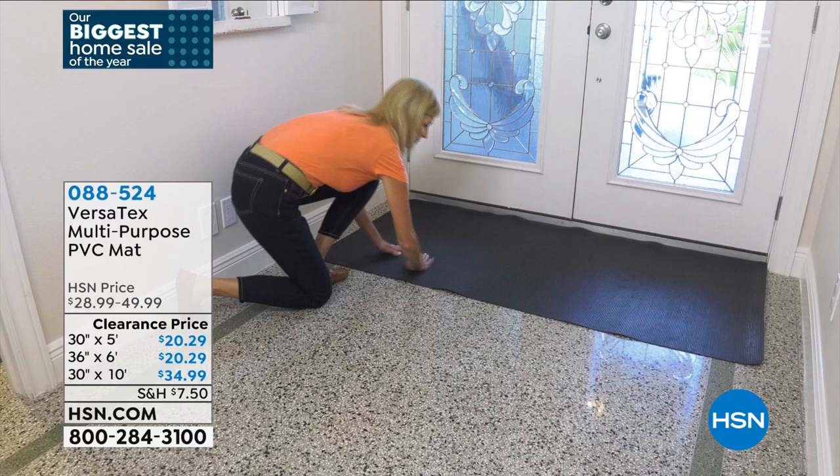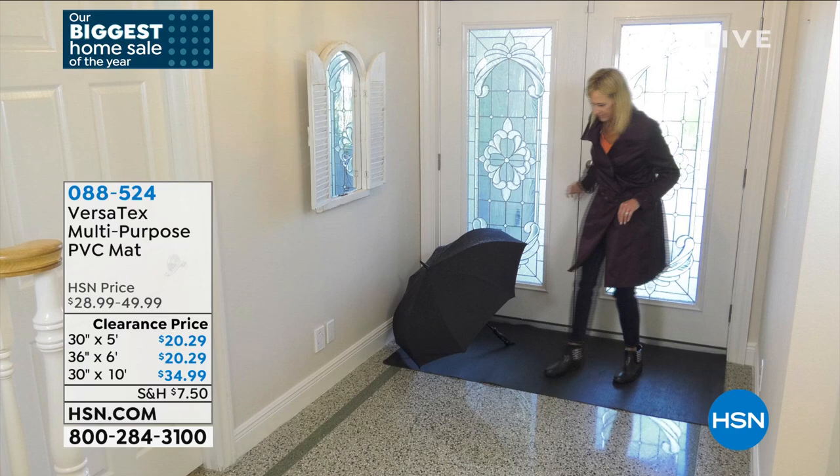You get your choice of 30 by 5 or 30 by 10 for the pebble-finish ones. And honestly, if you buy the 10-foot one, you can cut it in half and have two. The grooves on the scraper mat are made to catch liquid, dirt, and mud. The scraper mat with ridges is indoor/outdoor. If you buy the one with the pebble finish, it's indoor only — don't put it outside your door.